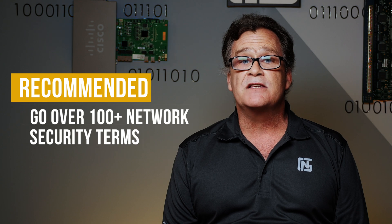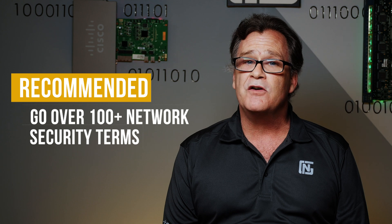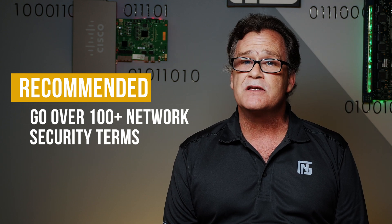There may be some questions that require you to get on the command line to issue show commands to answer questions, but there's nothing that is going to require you to do any configuration tasks. Most of the additions are going to be topics that come from the older CCNA specialty certifications, so you're going to see a lot of network security. It's highly recommended that you take considerable time studying the 100-plus network security terms described by Cisco.